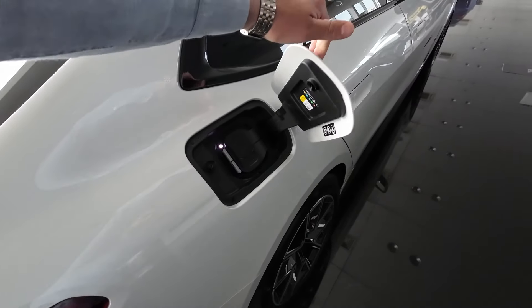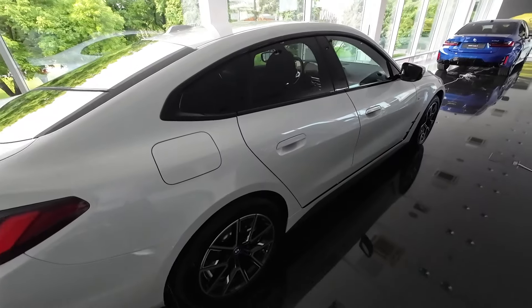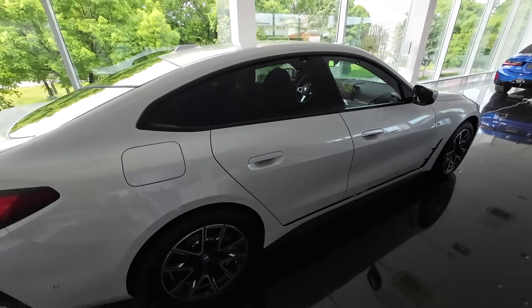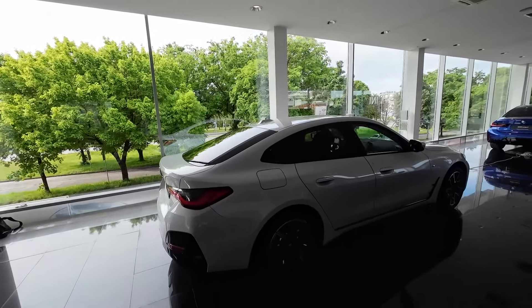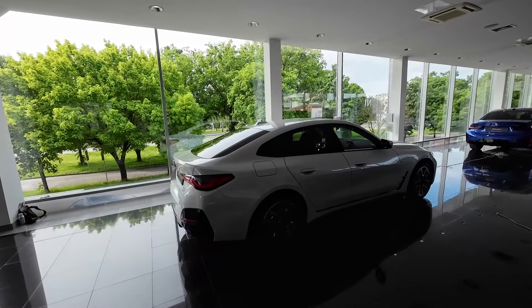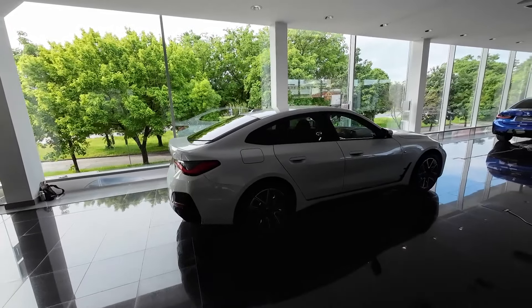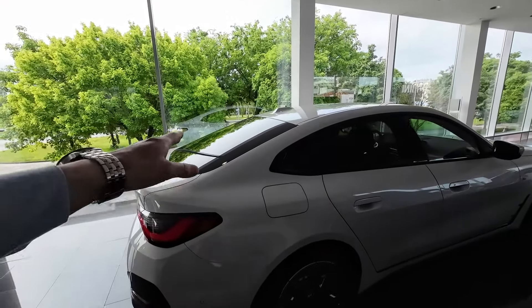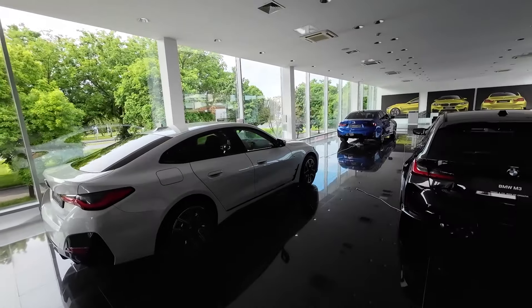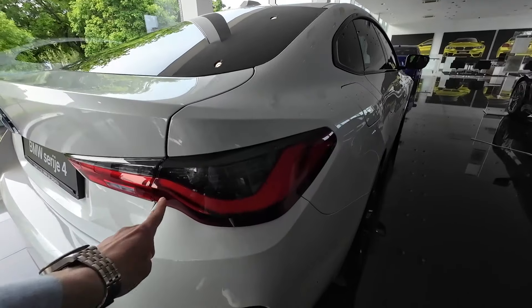These door handles are something we saw first on the 4 Series, then on the new 5 Series and 7 Series and so on. This is the main difference between this Grand Coupé model and the standard 4 Series or even the BMW 3 Series — it is a little bit more practical than the standard 4 Series, but also a little bit more sporty in design with this sloping roofline than the standard 3 Series.